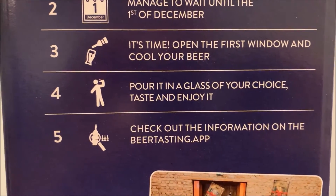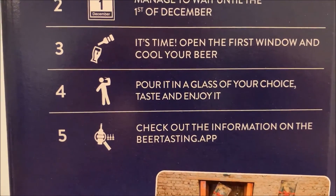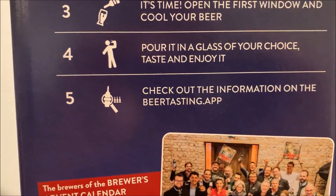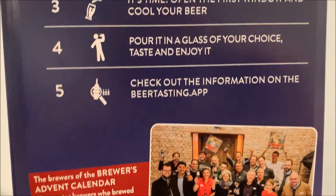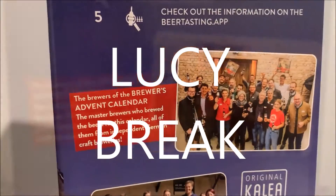Then you pour it in a glass of your choice, taste, and enjoy it — that's the best part. Then you check out the information in the beer tasting app, which I did, and I also checked in on Untapped.